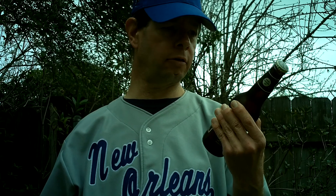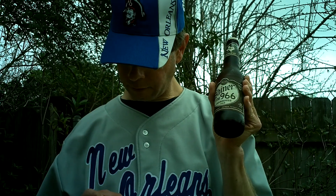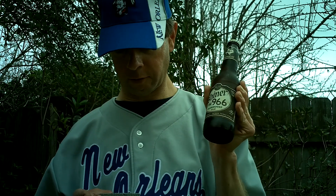This was introduced in 2012 — late 2012, I think. We first saw it here in early 2013. Made for spring. It's a Saison Ale, 5.7% alcohol, 21 IBUs, so it's not going to be too bitter.